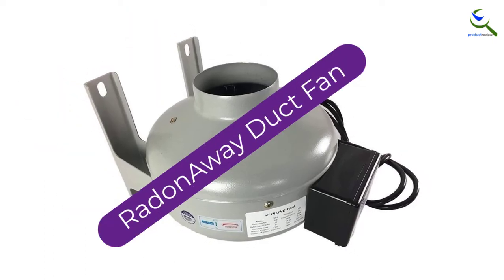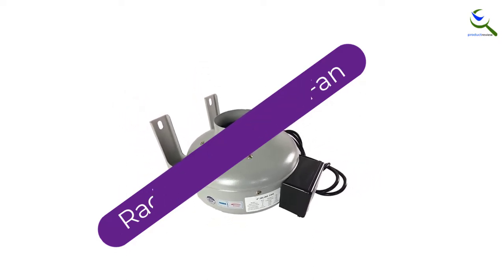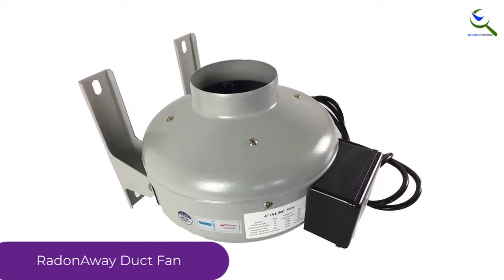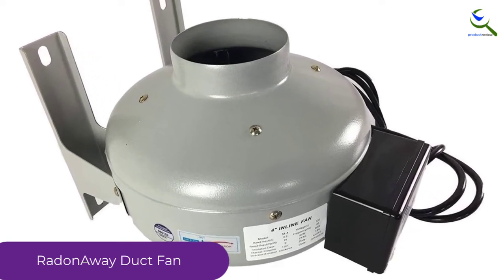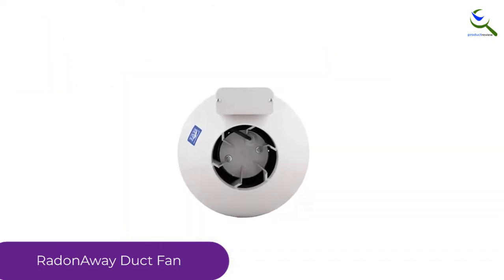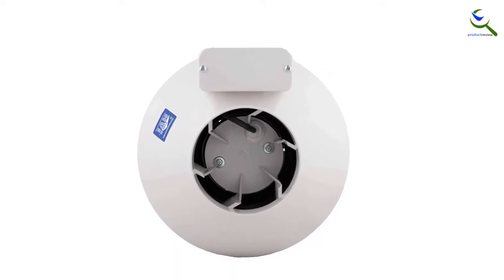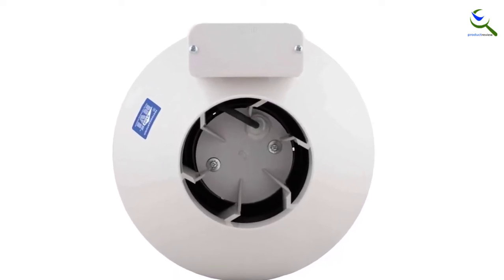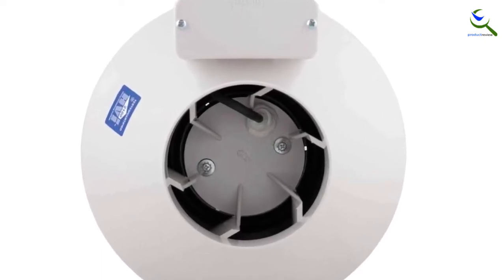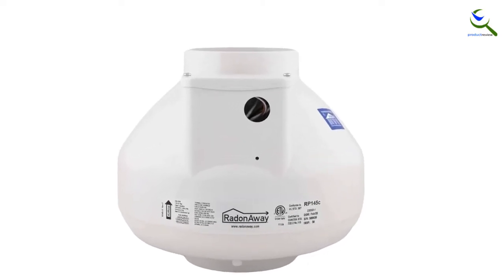At number 3, we have the Radon Away Duct Fan. This inline ventilator is an air circulation and pollution prevention powerhouse. More significantly, to draw radon gas from your home via the HVAC system, this fan uses reverse pressure. Inside, unique fans suck radon out of the air circulation and bring it back as clean air into your home. The housing is also sealed so that radon during filtering will not escape. If you live in a home with radon levels that are higher than average, then this is a great unit that kills two birds with a single stone.